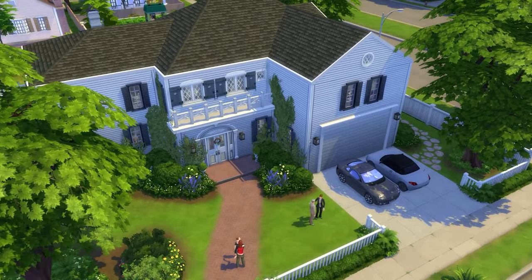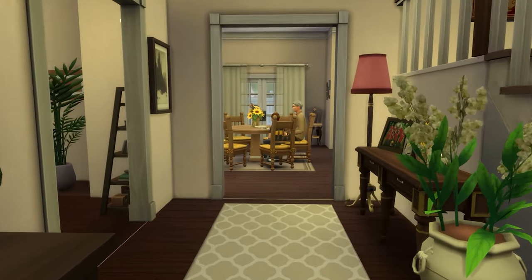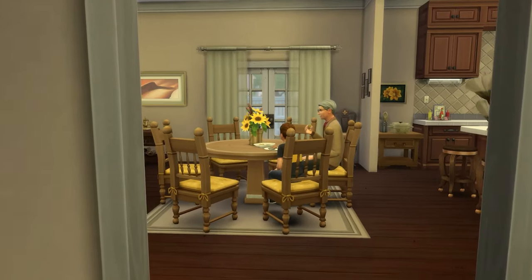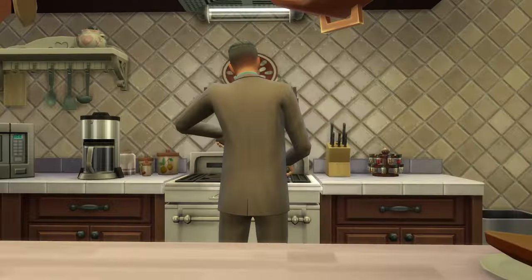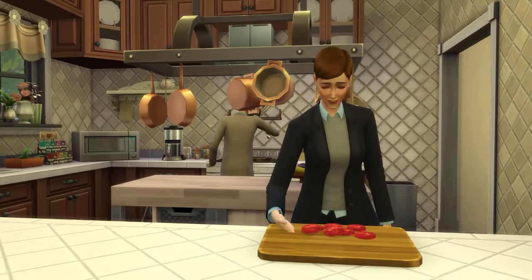Hey guys, it's Townie SimBuilds here and welcome back to another build. As you can tell from the title of today's video, we are touring the house from Freaky Friday. If you guys are not familiar with this film, this came out in 2003, starring Lindsay Lohan and Jamie Lee Curtis.